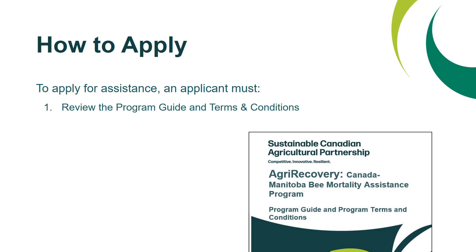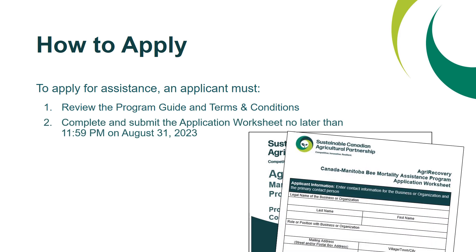Looking at how to apply: to apply for assistance, an applicant must first review the program guide and terms and conditions, and second, complete and submit the application worksheet no later than 11:59 PM on August 31, 2023. Both of these documents can be found on the program website, and a link to that website will be provided on the last slide of this presentation.